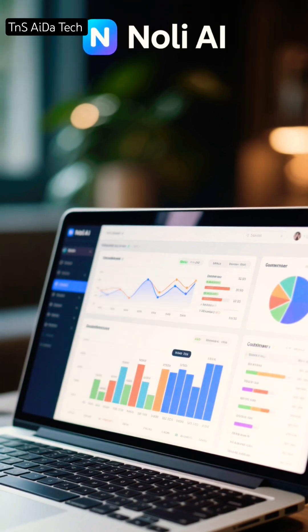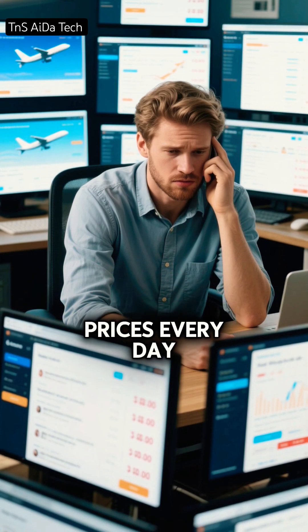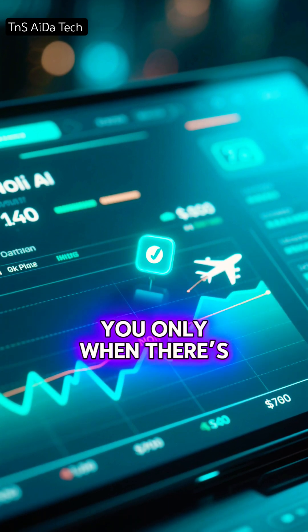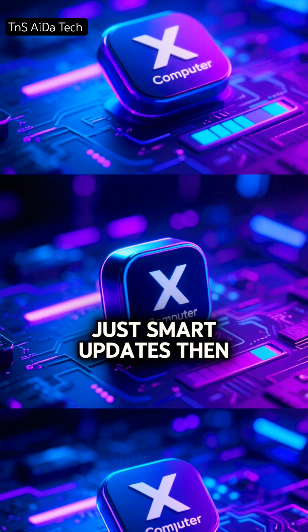Next is Noli AI. Planning a trip usually means opening dozens of tabs and checking prices every day. With Noli AI, you just say, track the cheapest flight to Bali. It watches prices in the background and alerts you only when there's a real drop. No scrolling, no stress. Just smart updates.